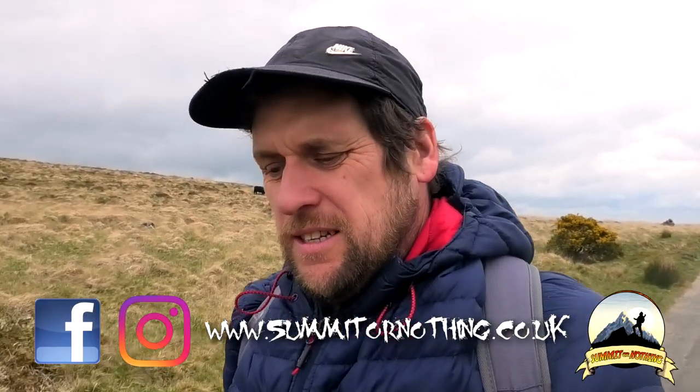Morning YouTube, it's Trevor here — something or nothing. Back up on Dartmoor. I'm doing it, doing it. I'm going up to High Willhays.